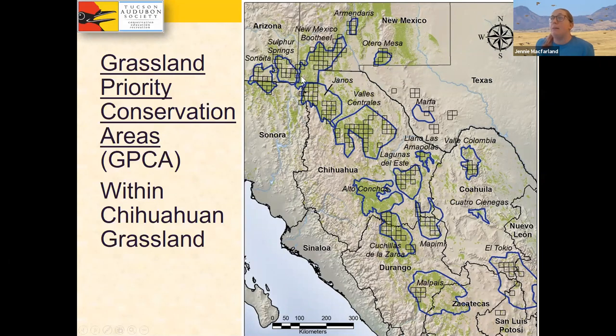This map from Bird Conservancy of the Rockies shows where these study grids occur. You can see that most of this Chihuahuan grassland occurs in Mexico, which is incredibly significant from a conservation point of view, since grassland-to-agriculture conversion has really stepped up in recent years in Mexico. This is a great concern to bird conservation biologists, and is really where groups like Sonoran Joint Venture become incredibly significant, as it is a bi-national bird conservation coalition that does provide grants and conservation work into Mexico.